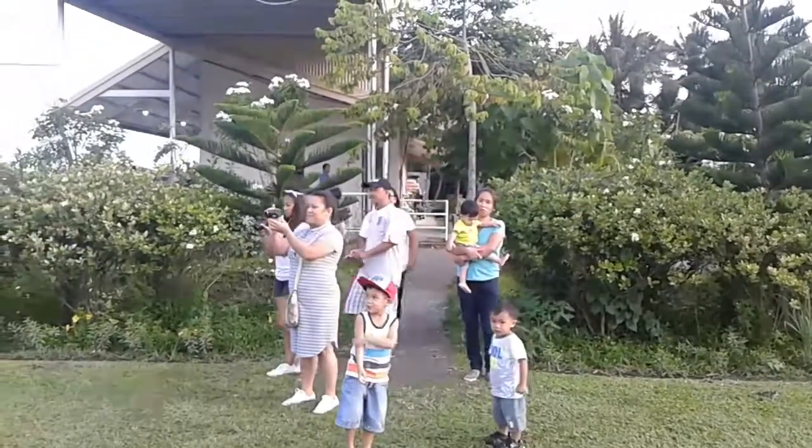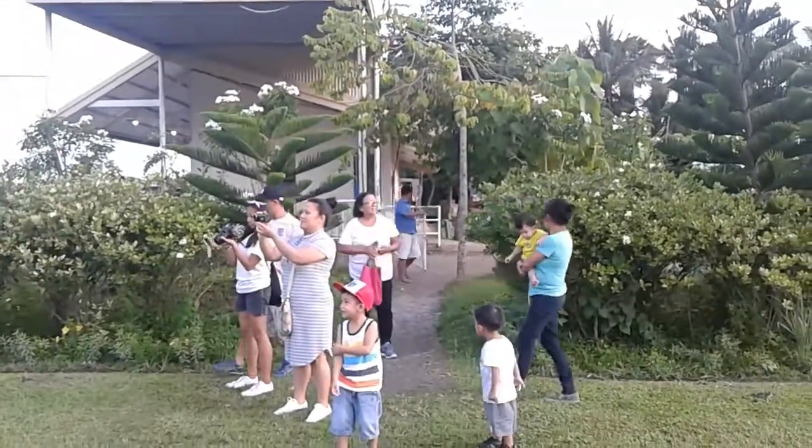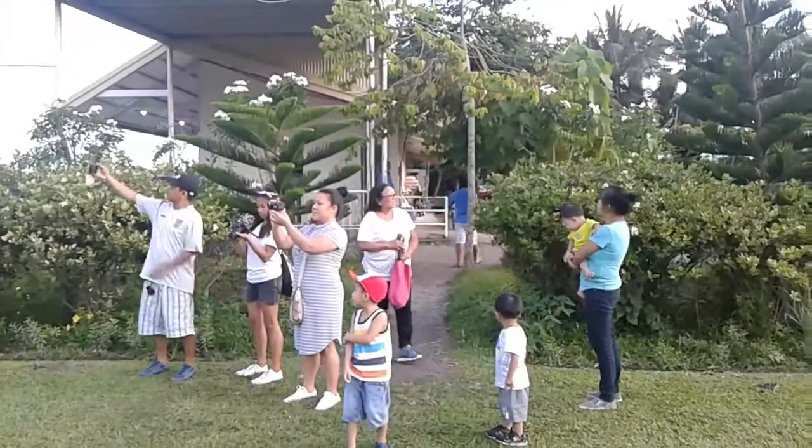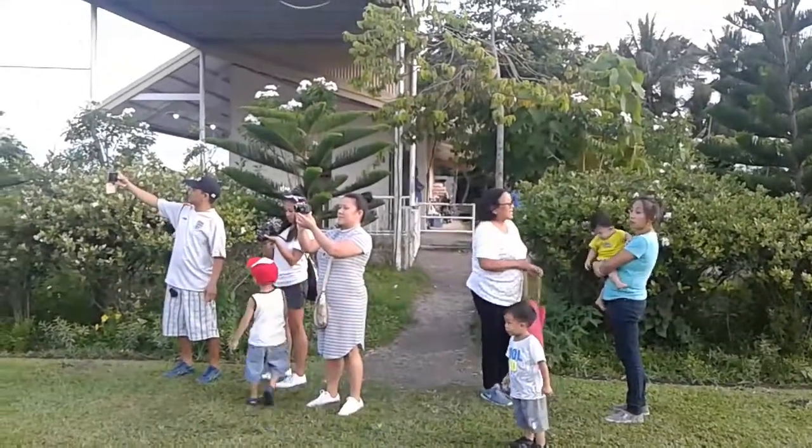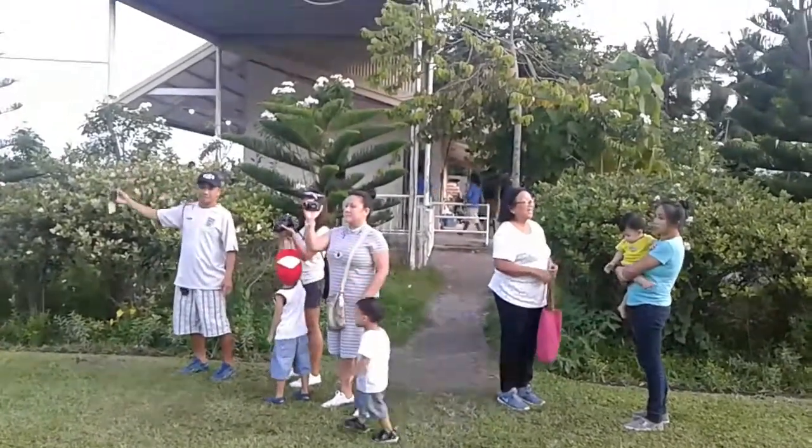We're at the vacation resort outside of Bacolod called The Ruins. I'm not very much sure about what The Ruins is, but we're going to check it out and see what kind of sights they have here.